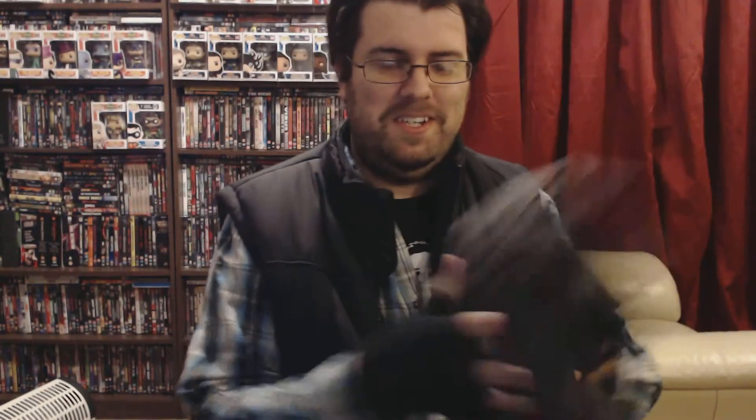Let's open it up and see what's in it. There's tissue paper in the way so let's have a look - or have a feel, shall I say.